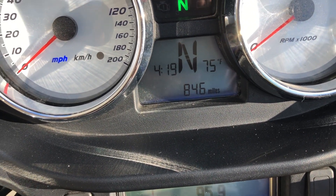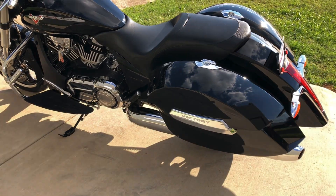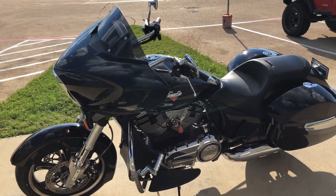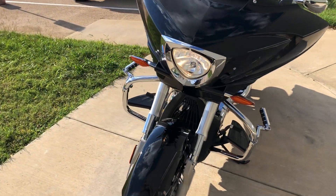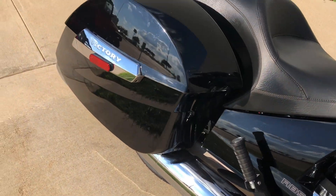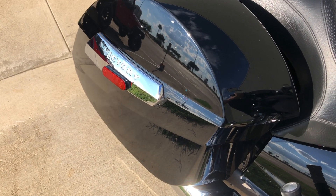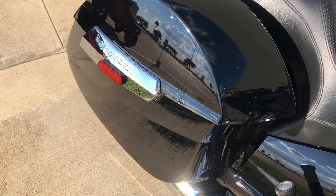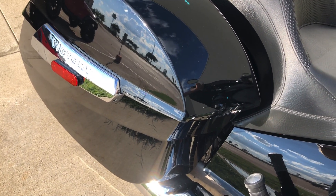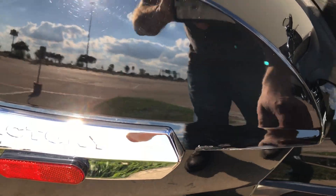The bike's only got 846 miles. There are a few little marks right there on that saddlebag lid.